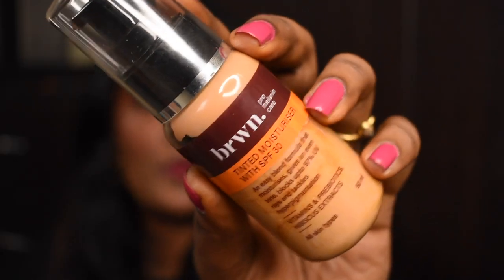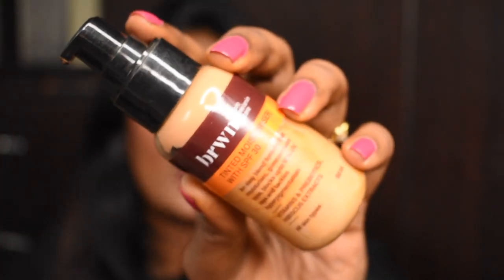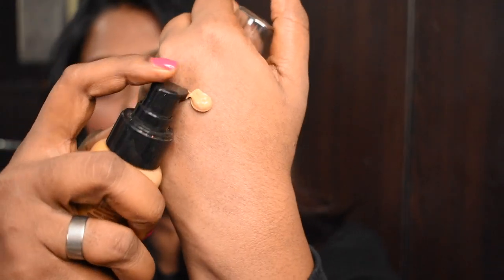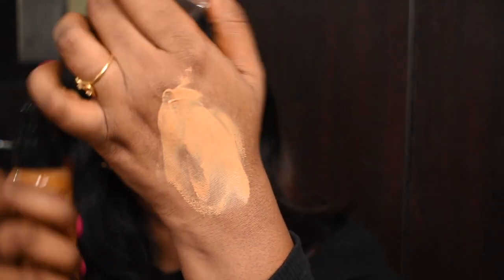Now let's get into the application part. This product comes in really nice packaging and includes a pump to dispense the product, which is great for the price you pay. This is how the shade looks, and it is super easy to blend.